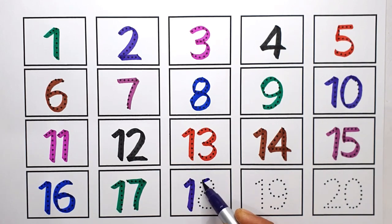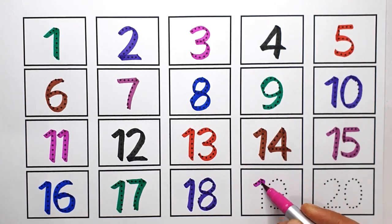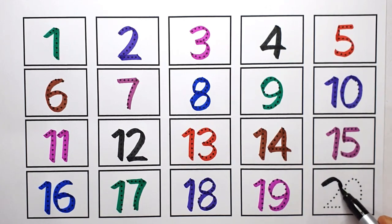Eighteen. One Eight. Eight. Eighteen. Nineteen. One Nine. Nineteen. Twenty. Two Zero. Twenty. Thank you.